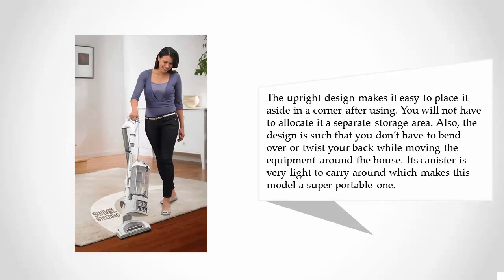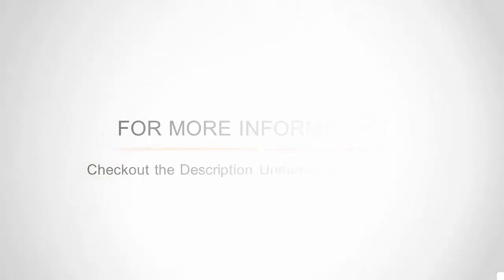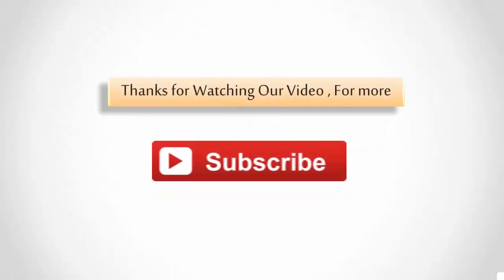The upright design makes it easy to place aside in a corner after using — you will not have to allocate a separate storage area. The design is such that you don't have to bend over or twist your back while moving the equipment around the house. Its canister is very light to carry around, which makes this model super portable. For more information, check out the description underneath the video. Thanks for watching — for more, subscribe.